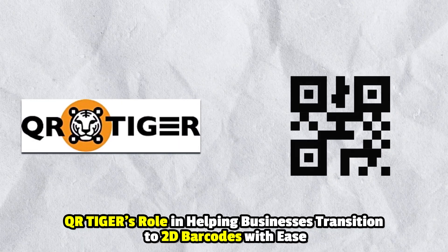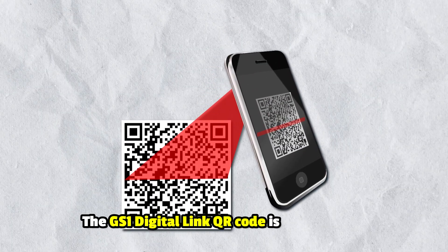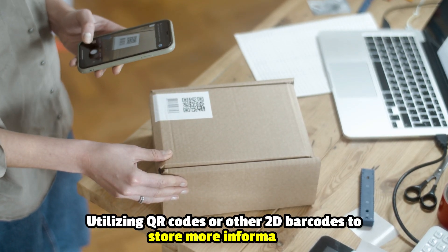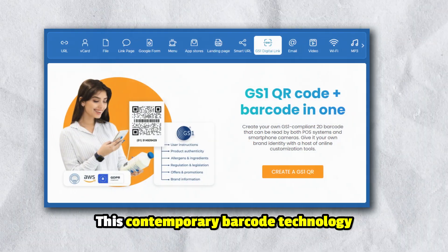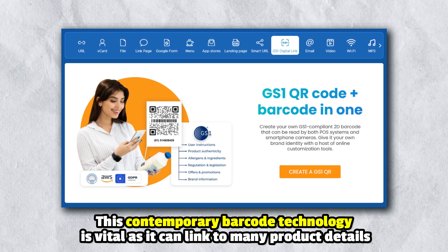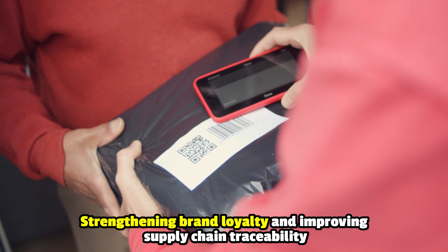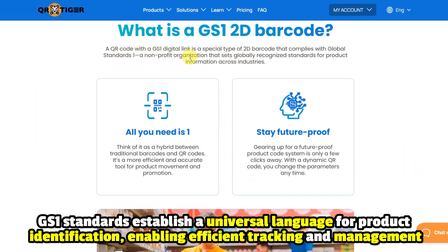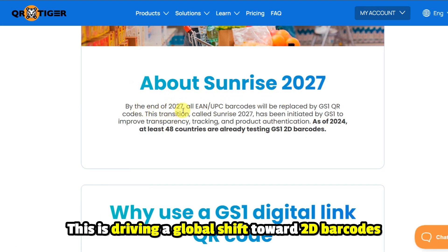QR Tiger's role in helping businesses transition to 2D barcodes with ease. The GS1 digital link QR code is an evolution of traditional barcodes, utilizing QR codes or other 2D barcodes to store information. This contemporary barcode technology is vital, as it can link to many product details, strengthening brand loyalty and improving supply chain traceability. GS1 standards establish a universal language for product identification, enabling efficient tracking and management.